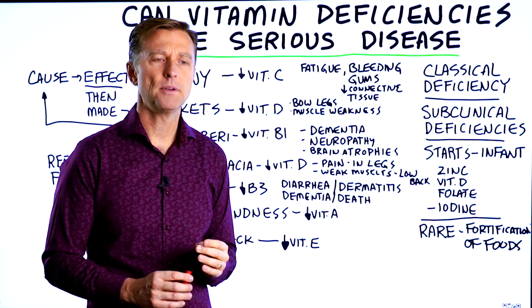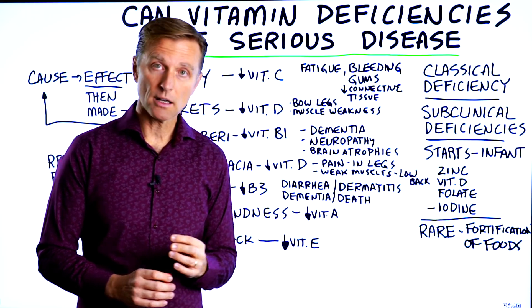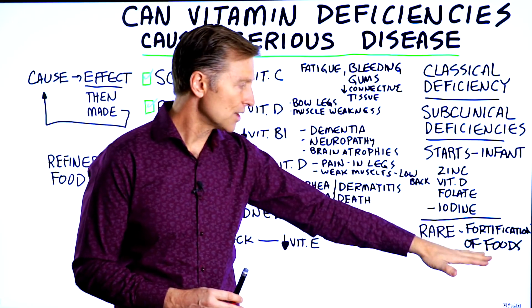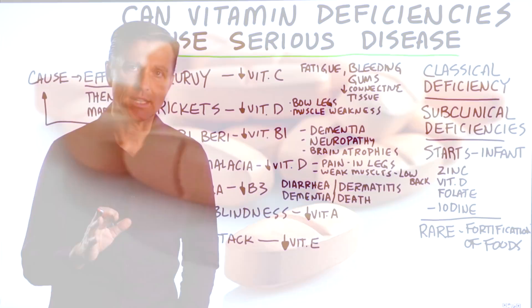Interestingly, if you look up information on classical deficiencies, they'll tell you these are rare because of the fortification of foods where synthetic vitamins were added. But let's go down the list and talk about each one.